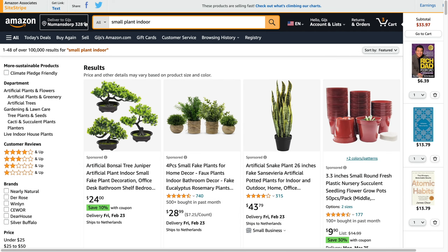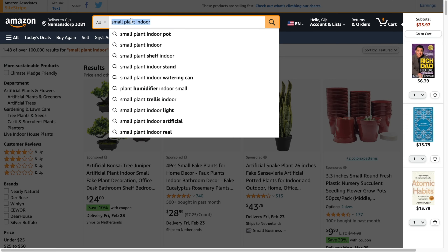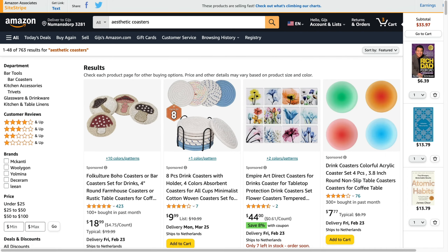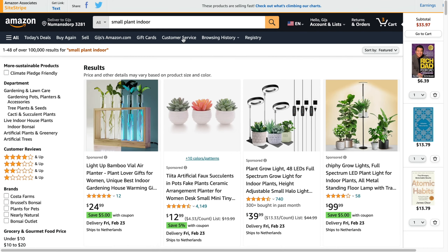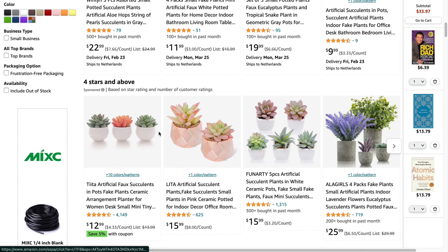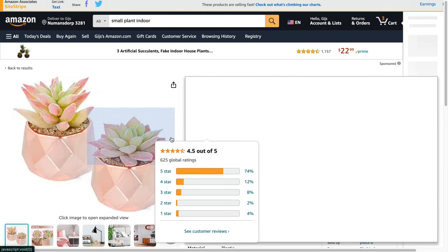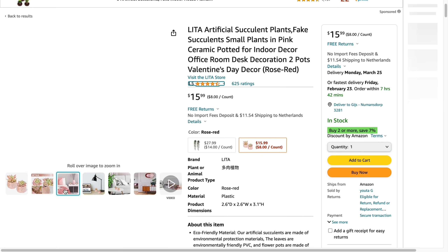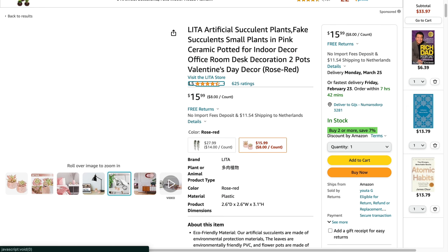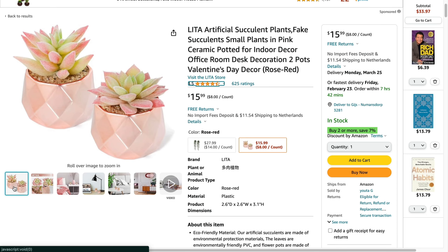You can also search for 'aesthetic coaster' or whatever other keyword you find. In this example, I'm going to use these small indoor plants. Find something that actually looks good and that you think will do well on Pinterest. You want to find a product that has lifestyle images, because those do better on Pinterest than plain product shots.